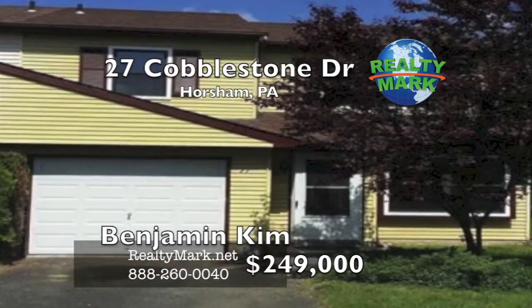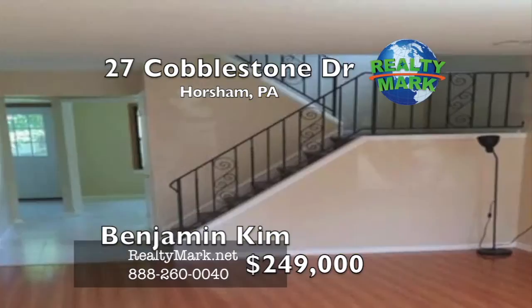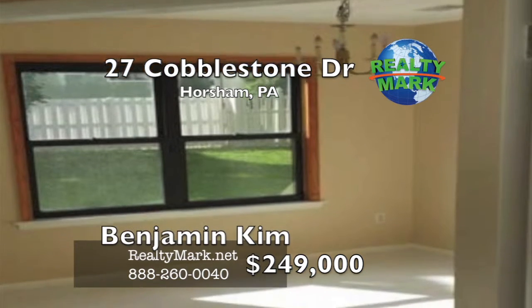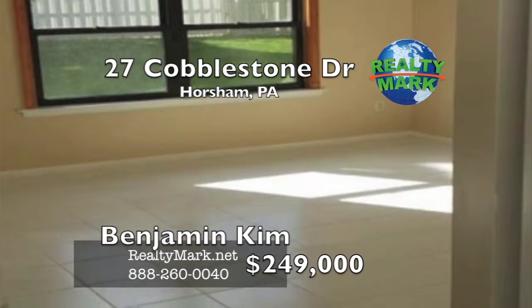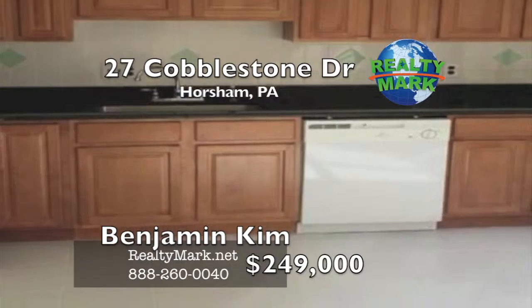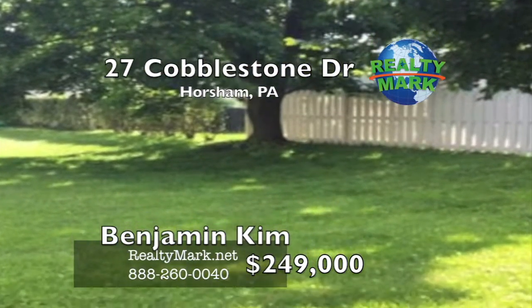Location, location, location! This is a very well-maintained twin in desirable Horsham Town, completely remodeled within the last three years. Brand new hardwood floors in the living room, tile floors in the dining room, kitchen, and powder room. New kitchen with granite countertop and tile backsplash. New carpets on the second floor. Freshly painted, newer windows. Show and sell. Please call Benjamin Kim for more information.